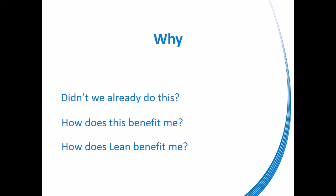Michigan Blood has conducted 6S, formerly 5S, training before. It was met with limited success. That is why we are retraining and initiating a new 6S training organization-wide.